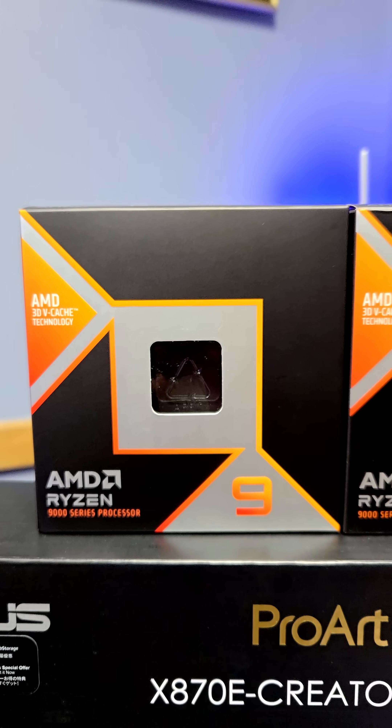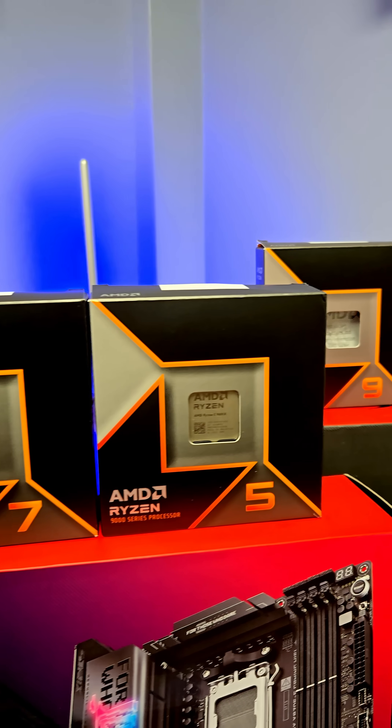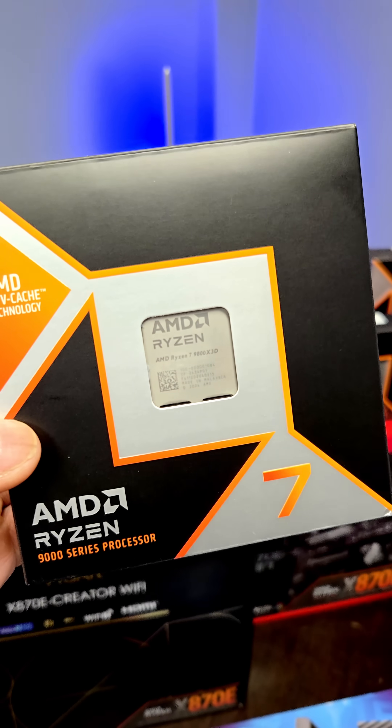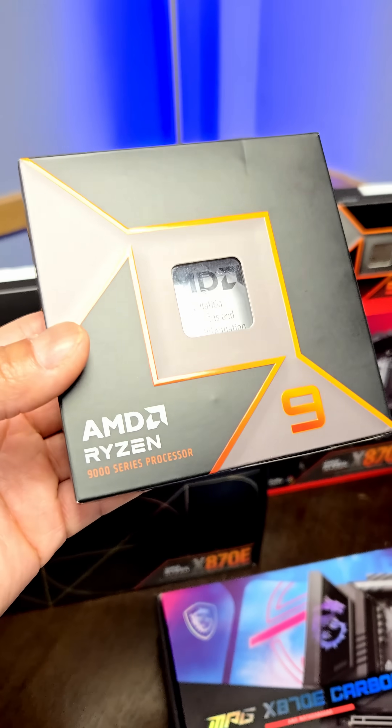The AMD Ryzen 9 9950X3D is here and it's very interesting compared to the other CPUs in the Ryzen 9000 lineup. It's giving the same gaming performance as the Ryzen 7 9800X3D and the same productivity performance as the Ryzen 9 9950X.